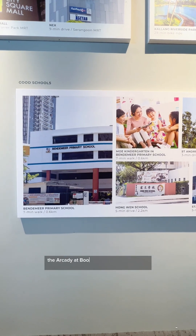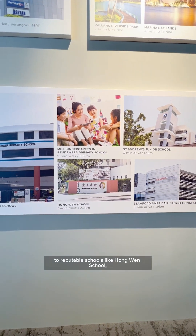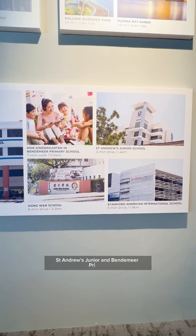For families, Arcady at Boon Keng also benefits from being within 1km to reputable schools like Hongwen School, St. Andrew Junior, and Bendemeer Primary.